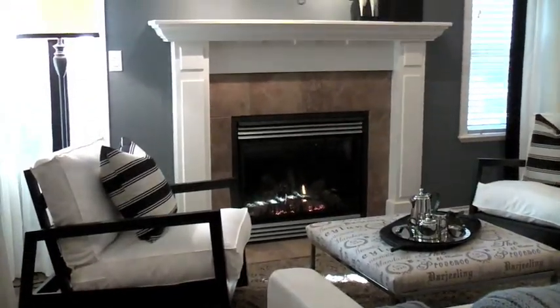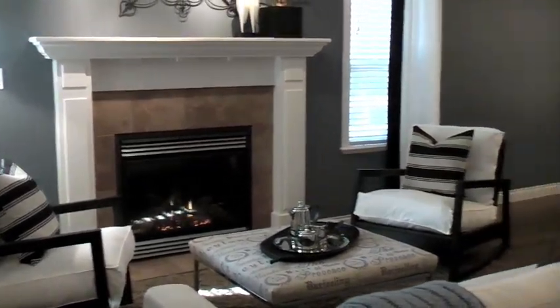What you're looking at now is the living room with a cozy gas fireplace, as well as the formal dining area.